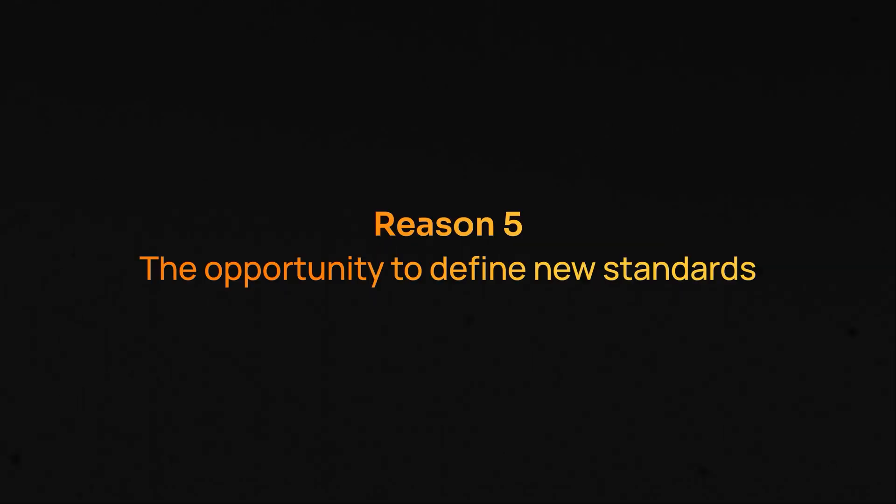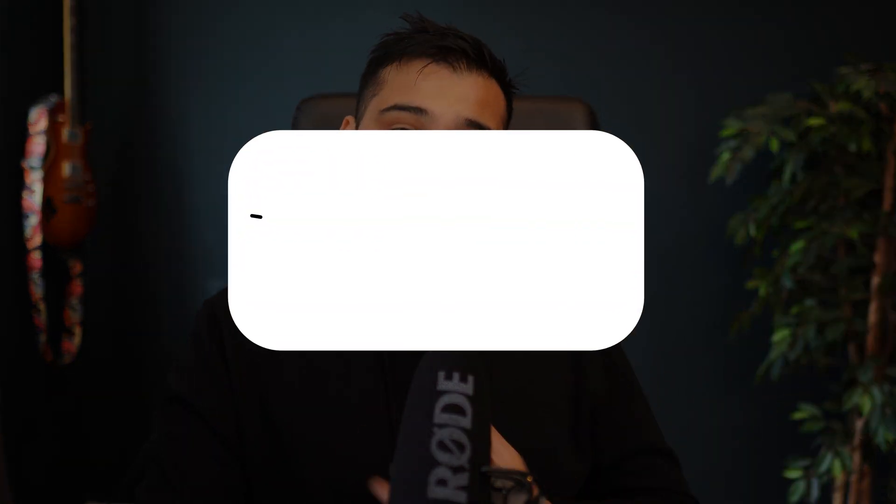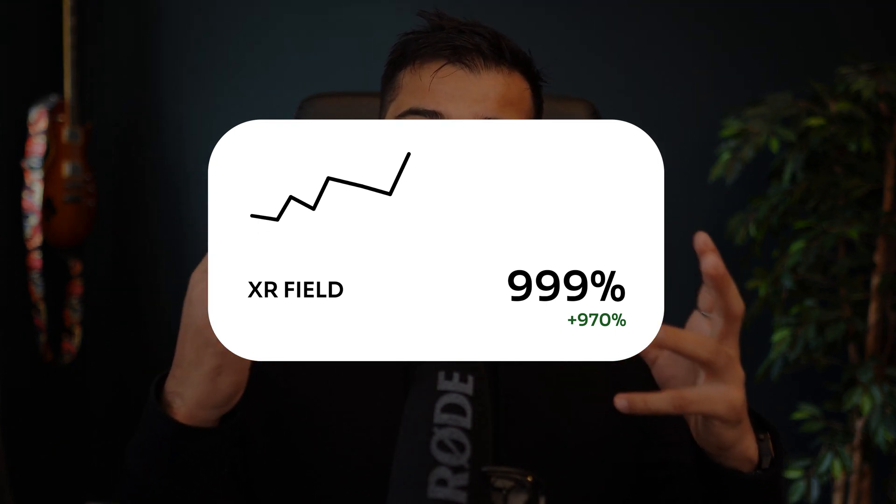My last and also favorite reason for switching into XR design is the opportunity to define new standards. You become a pioneer in a field that is just growing and evolving right now. There are no set rules, so it feels like climbing a mountain for the very first time — like the very first human to climb that mountain, or exploring a new world. You have a different mindset because you don't have to follow established, fixed standards. Things like creativity get rewarded 100 times more than in any other field.